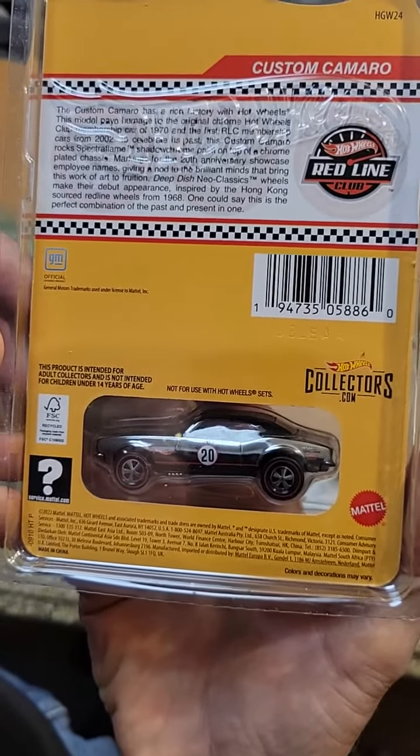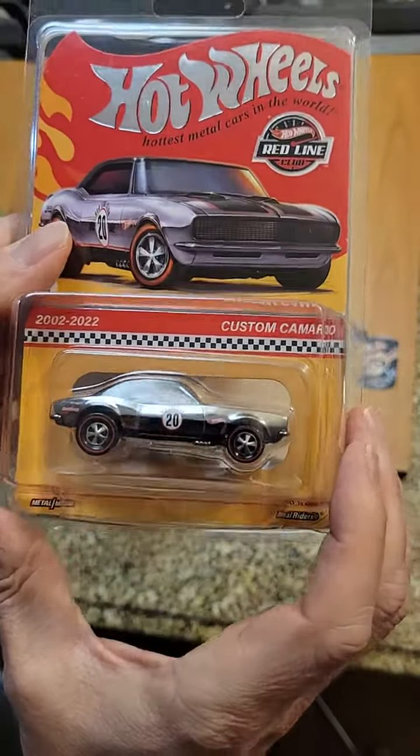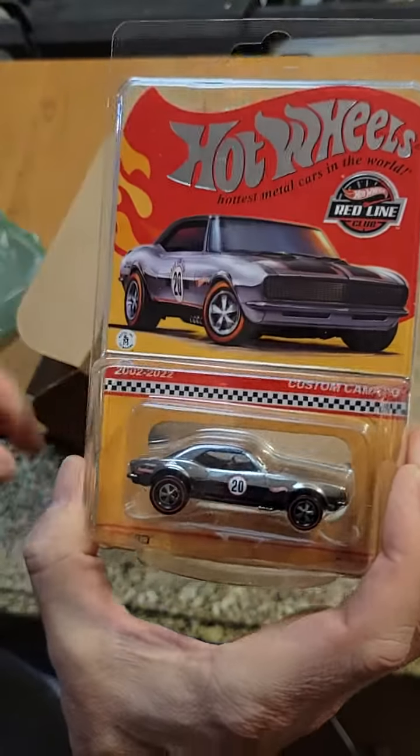Take a look at that. Custom Camaro — metal, metal. Real riders. Hot Wheels Redline Club.